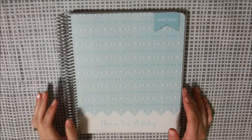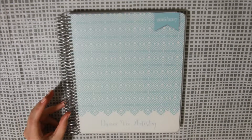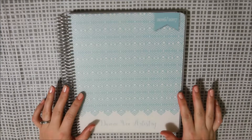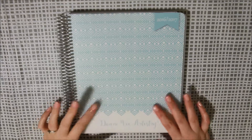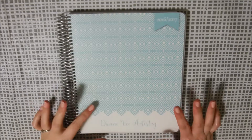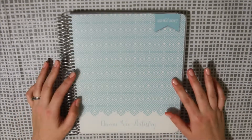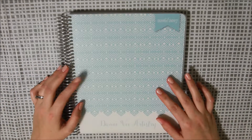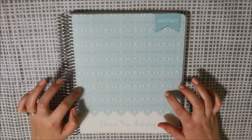Hi guys, it's Dani, welcome back to my channel. Today I'm going to be doing a review on the Whistle & Birch Erin Condren Life Planner comparable planner. This is an Australian made product, which I like — I like to support local business when I can, so I thought I'd give this one a try before ordering from Erin Condren in the States. This is considerably cheaper at $55 Australian.